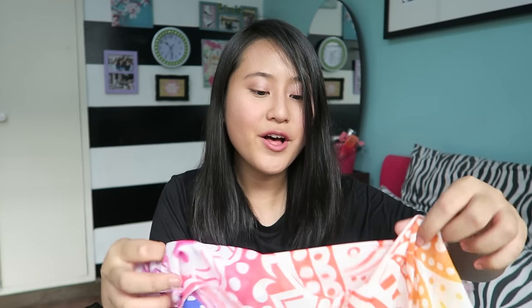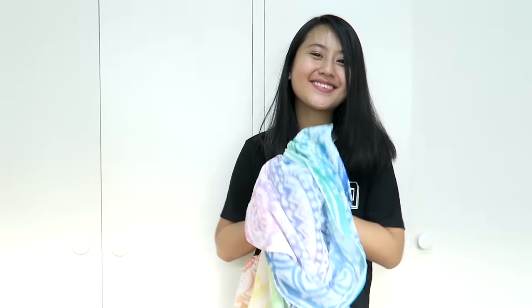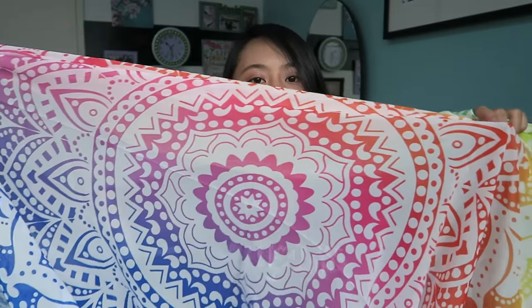Going along with the summer theme, I got this super cute beach towel. It's kind of dual purpose for me because I could also use it as a backdrop during my videos or when filming. It's white and rainbow — I don't know how to describe this design, but it's adorable. Imagine that! OMG, I can't wait.